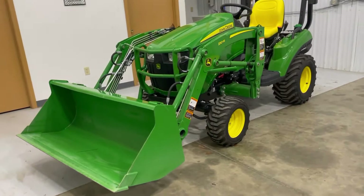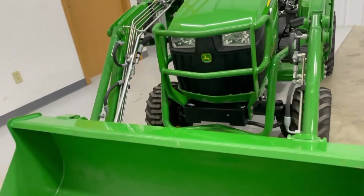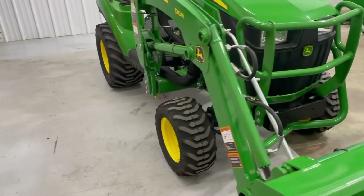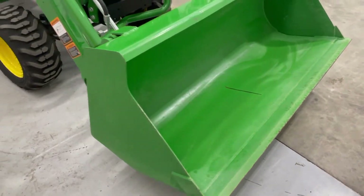Have the 120R loader and the John Deere quick attach bucket. Paint's amazing, everything is amazing. There's really no flaws on the tractor — loader was used a couple times.